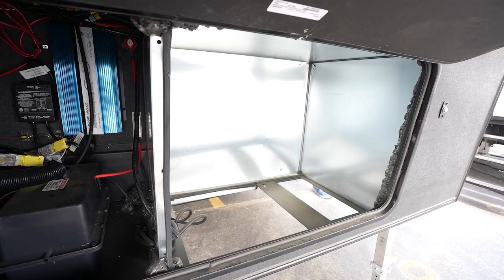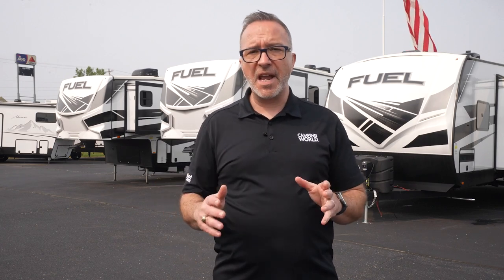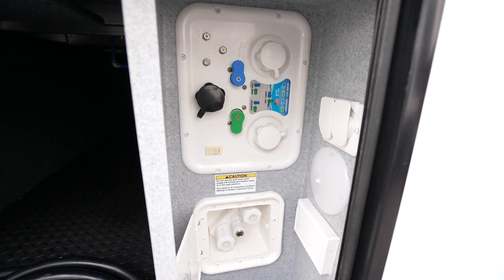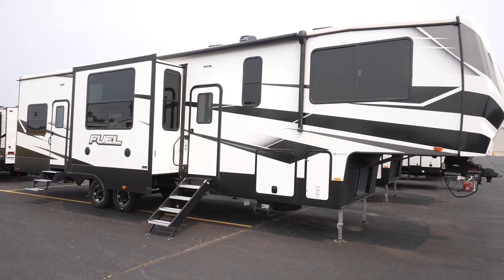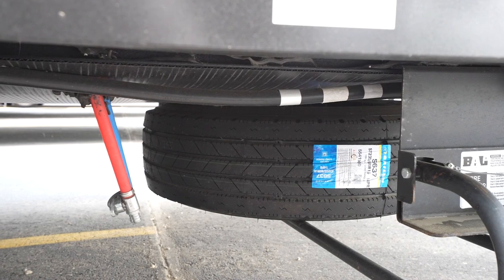Speaking of prep, all Fuels are prepped for a generator — extra power is always a good thing. You'll love the universal docking station with everything in one spot, including black tank flush and city water hookup. The Fuel travel trailers have a 98-gallon freshwater tank, and the fifth wheels have around 100 gallons of capacity. What else does a Fuel have for exterior features? Some sweet aluminum rims to start, and how about a full-size spare tire.